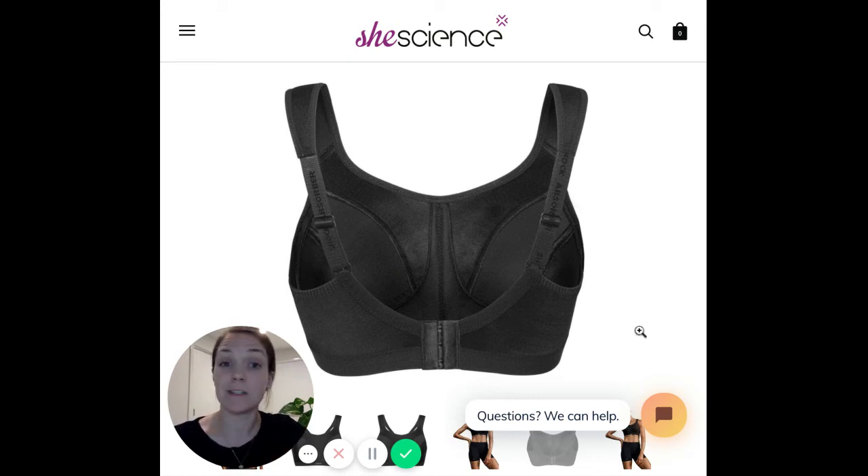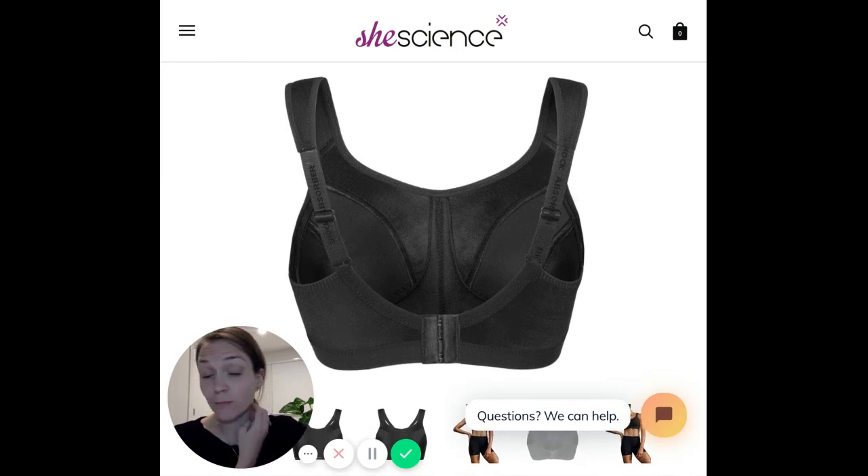So there's just some of my thoughts around the bra. We've probably fitted five or six thousand women into this bra in store. It's got a cult-like following with our customers.